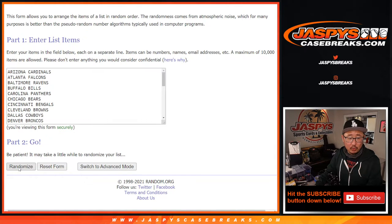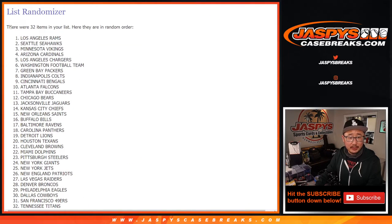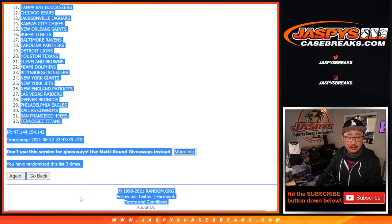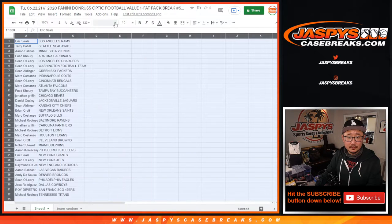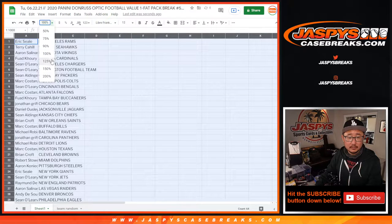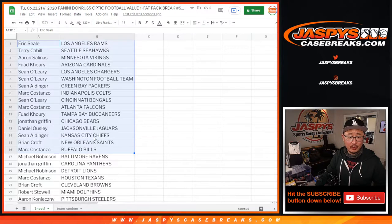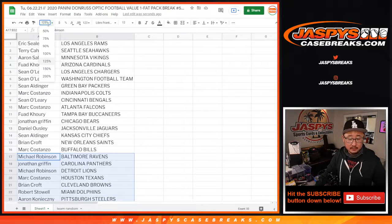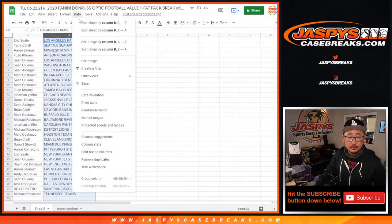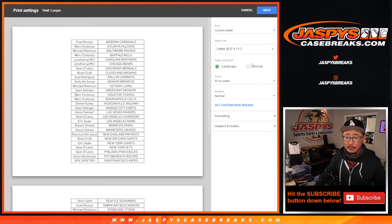And three times for the teams — one, two, and three. Now no trade windows in these breaks. Here's the first half of the list right there. We just want to get to the giveaway part as quickly as possible. And there's the second half of the list. So now let's just go ahead and print this out.